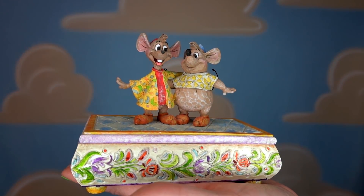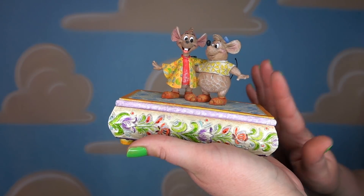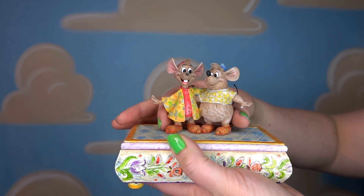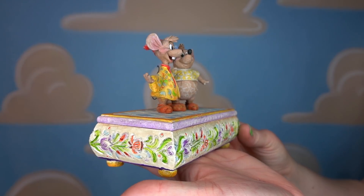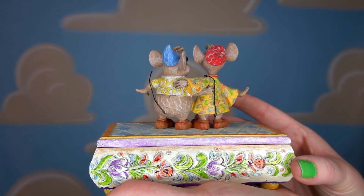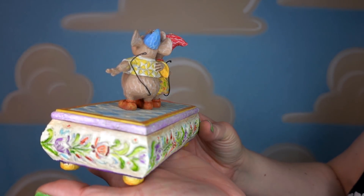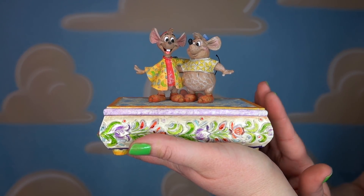So this little box started it all — this was my very first Jim Shore that I had ever been given. This was given to me by my mom before I moved to Alaska, back in 2004. You'll notice that Jacques' head is a little bit wobbly — it's a very fragile figurine. It's got Gus Gus and Jacques in their different outfits and it's actually a little box you can place things into, though I just display it on my shelf. Jacques' nose is actually missing, but this has been through about ten moves with us — it traveled the country from Kansas all the way to Alaska. Definitely one of my most prized possessions. Thanks mom.